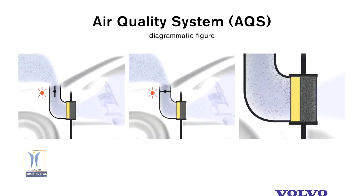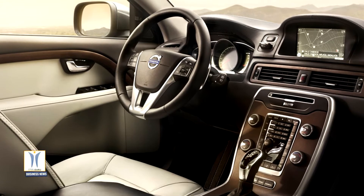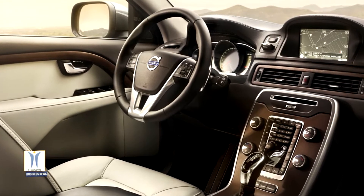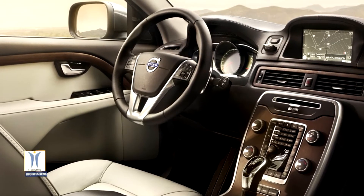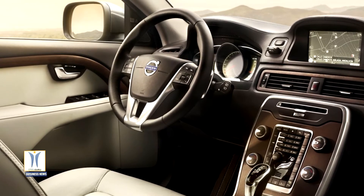Volvo Cars has introduced a world-first premium air quality technology in its cars, allowing Volvo drivers to breathe clean and healthy air inside their cars and clean the air of their cabin ahead of their journey. The company's new advanced air cleaner technology comes with a sensor that measures PM 2.5 levels inside the cabin, creating a feature not available in any other car currently on the market.